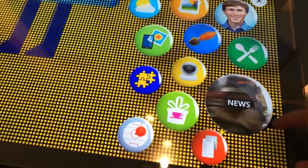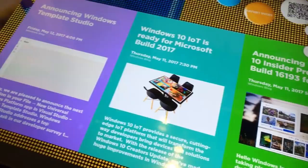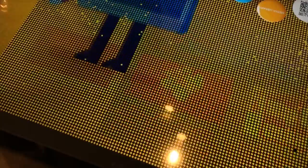What else? We got news. The news is all Windows-based. That is a very cool thing to demo.